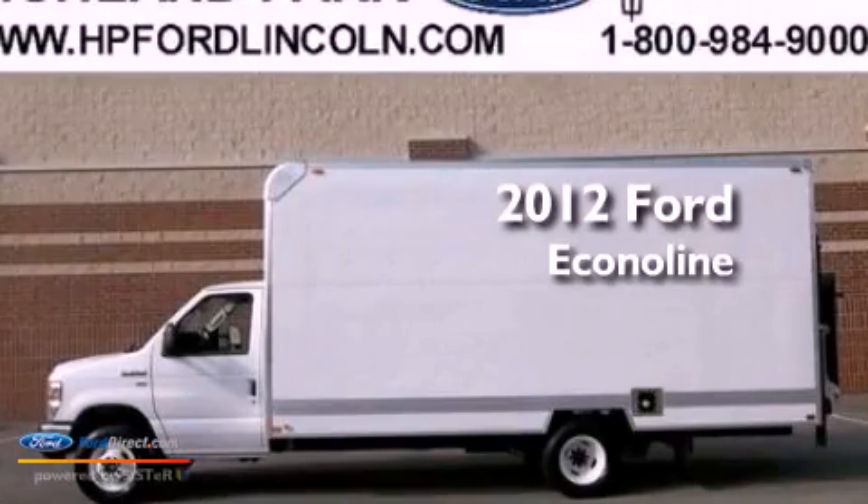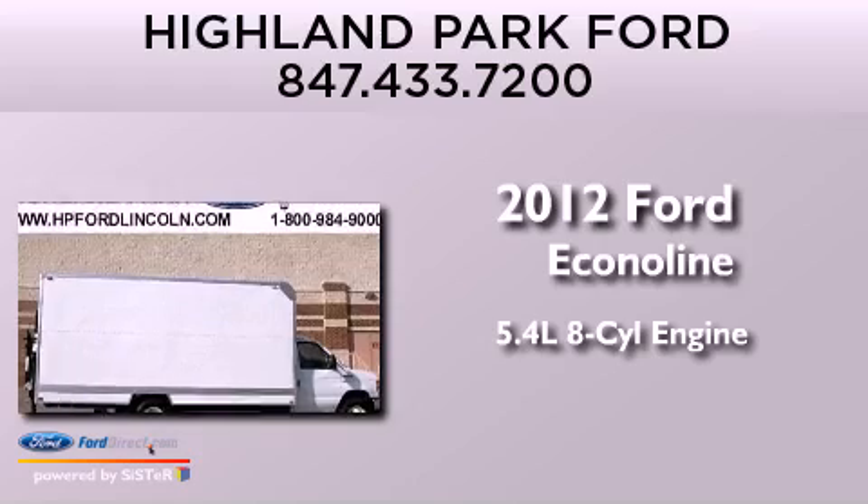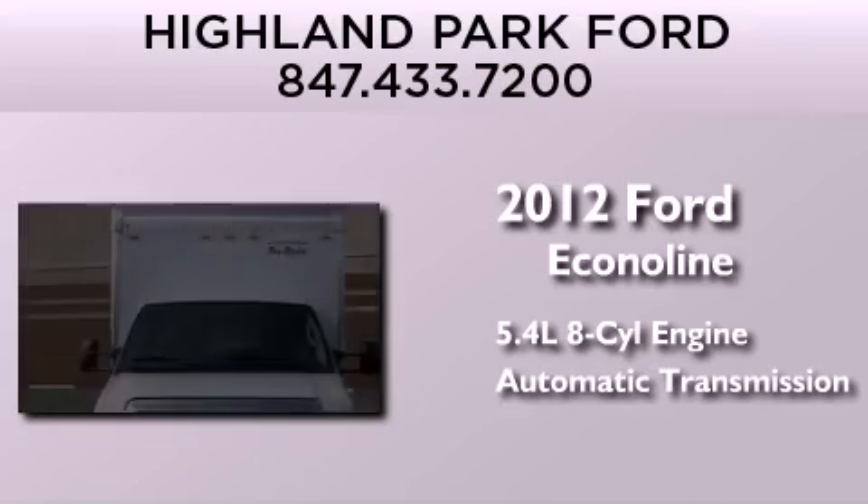This is a brand new 2012 Ford Econoline. It features a 5.4 liter 8-cylinder engine and an automatic transmission.